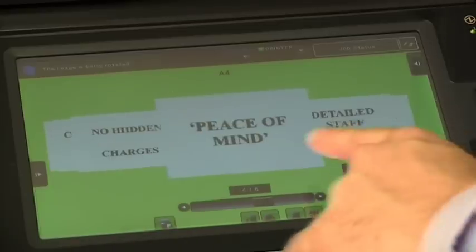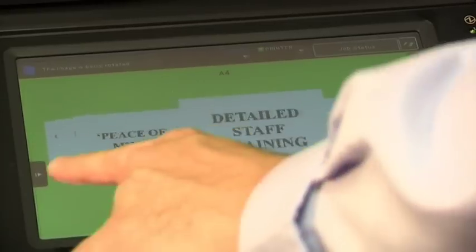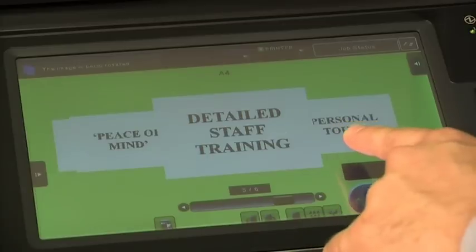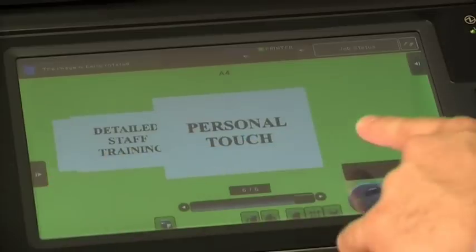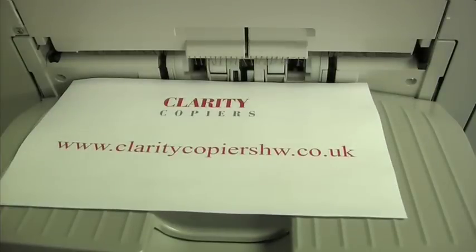There are no hidden charges in our quotations. Our all inclusive service contract gives you the customer complete peace of mind. Detailed flexible staff training is a guaranteed part of the service. And of course a dedicated account manager with the personal touch that you can rely upon. There is more helpful information on our website, so please do visit ClarityCopiersHW.co.uk. I hope you found this video on Clarity Copiers of interest.